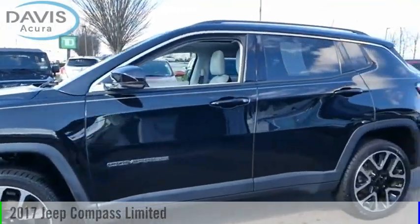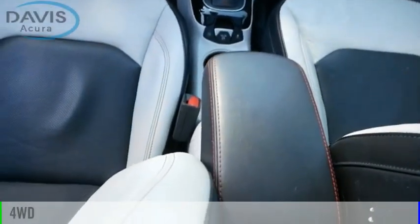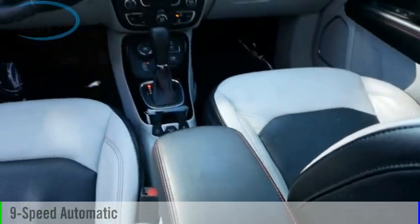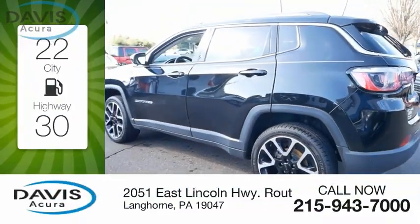You are going to love the 2017 Compass. This vehicle is powered by a four-wheel drive four-cylinder 2.4-liter engine and comes with a nine-speed automatic transmission. Great fuel efficiency saves you money by requiring fewer trips to the gas station.